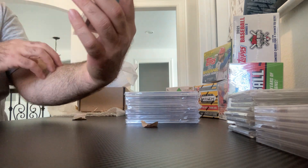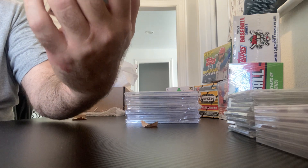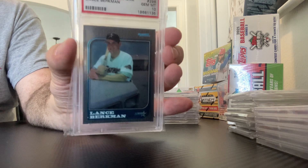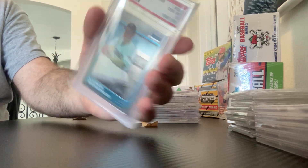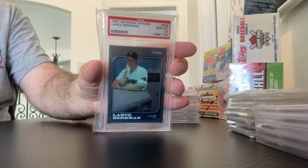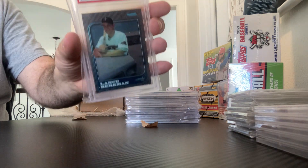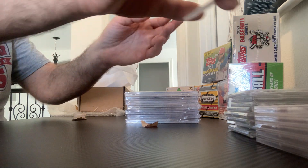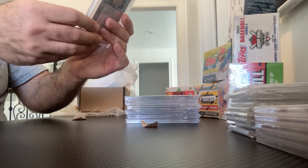Let's go to Bowman Chrome — famous set. Adrian Beltre's rookie is in there and I've got him coming back from PSA before too long. He just got into the Hall of Fame. 97 Bowman Chrome — Lance Berkman, one of the killer B's. World Series winner with the Cardinals after he left the Astros.